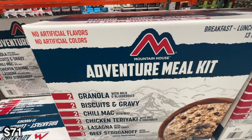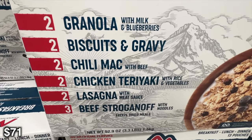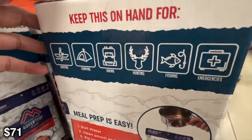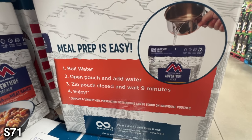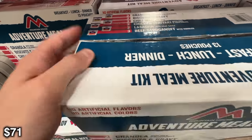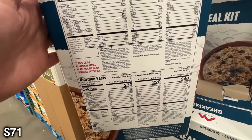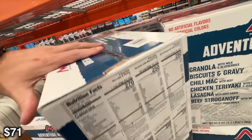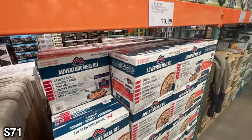Next we have the Mountain House adventure meals. Basically you take these out camping with you, boil some water, set it in there, and after a few minutes you have food. I always keep these with me at least as a backup when I go camping. Sometimes if I'm just being lazy and by myself, I'll just eat one of these instead of cooking an actual meal. You've got tons of different stuff: beef stroganoff, lasagna, chicken teriyaki, chili mac. 70 bucks for all of these meals might sound expensive if you've never had them before, but these end up being like $8 per pouch if you go somewhere else, so it's actually a really great deal. You'll basically get a full meal — your main meal and dessert for a couple of them. Biscuits and gravy, so you have breakfast as well.